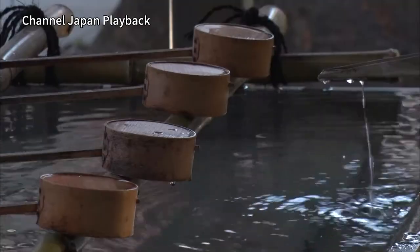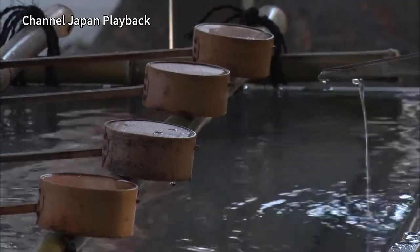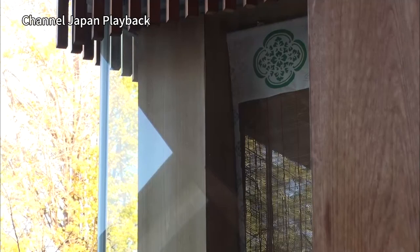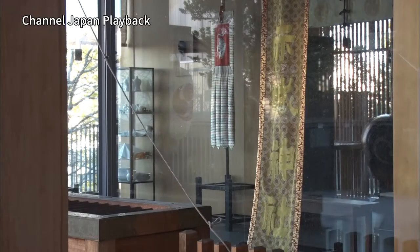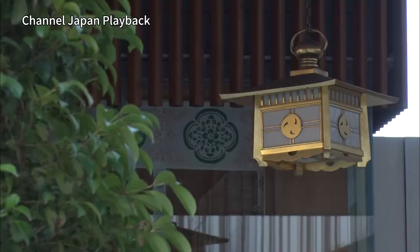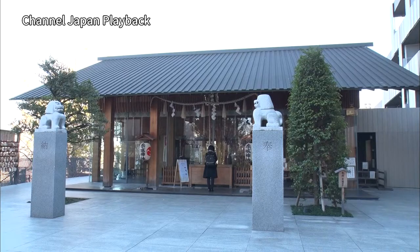Originally, a shrine stood here for 700 years, but sadly it burned down during the war. When rebuilding it, they decided to make it a modern shrine that matched the atmosphere of the Kagurazaka area, where there's a mixture of the old and the new, and that's why it's been designed in this unique style.